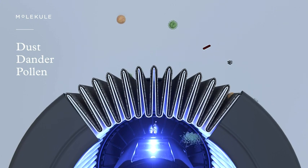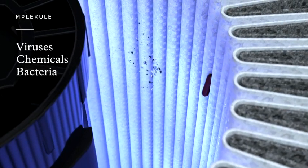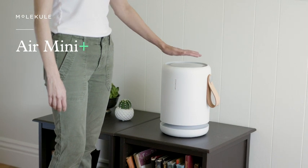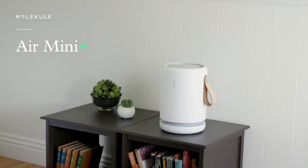but it destroys microscopic pollutants like viruses, chemicals, bacteria, and mold. With Airmini Plus, you can plug it in and relax, knowing that you're destroying the widest range of pollutants compared to conventional purifiers.